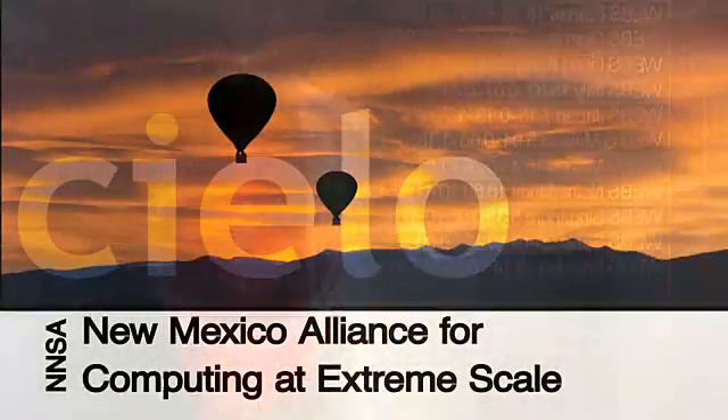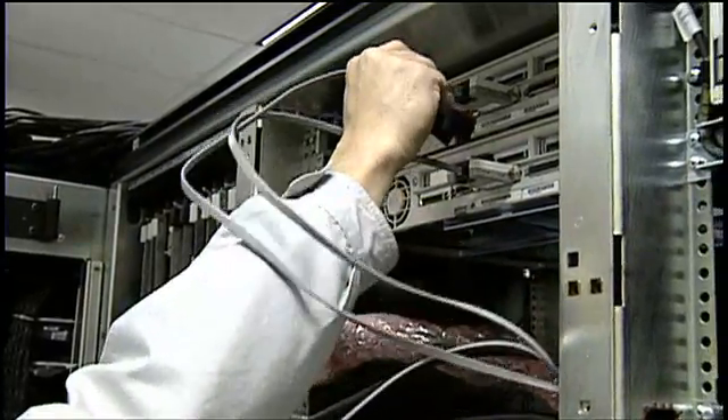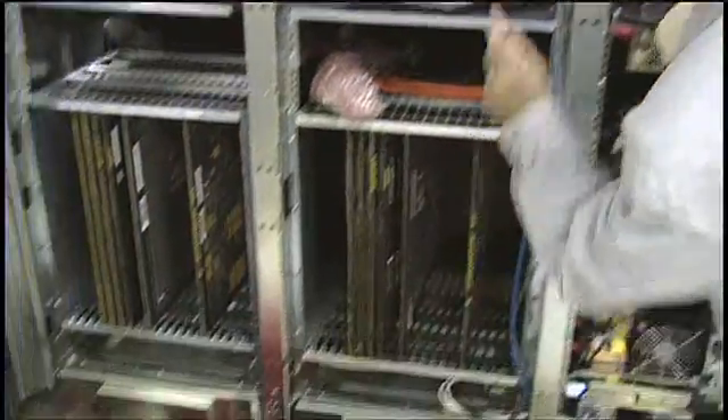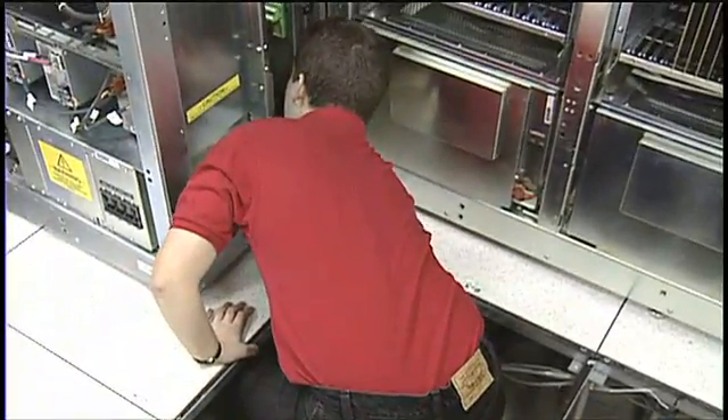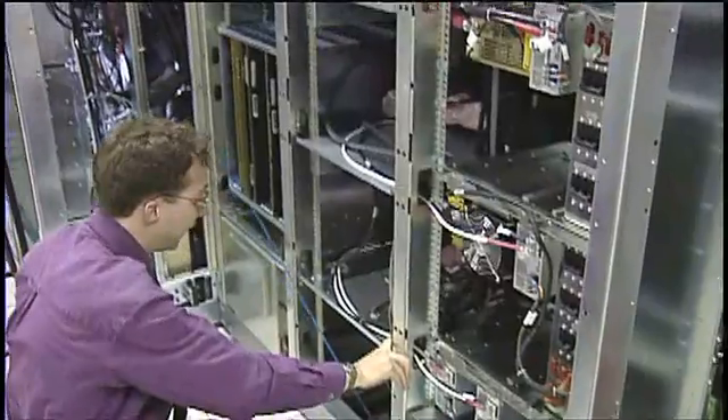Los Alamos will be home to Cielo, a new system from Cray that will support advanced simulation and computing at all three National Nuclear Security Administration laboratories. The $54 million effort was announced in April.